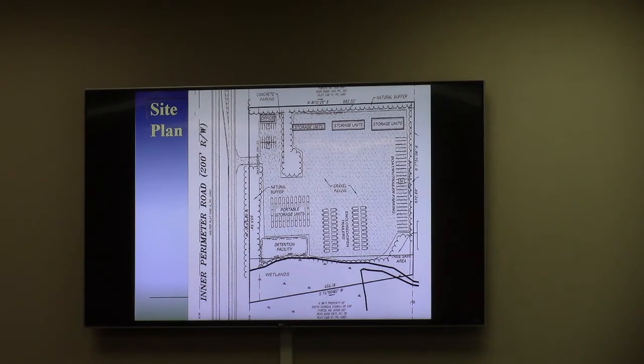Staff is finding all of the conditional use requests consistent with the conditional use review criteria and consistent with the comprehensive plan, which designates this as an activity center — hence commercial activities for the area. Staff is recommending approval subject to a few conditions.